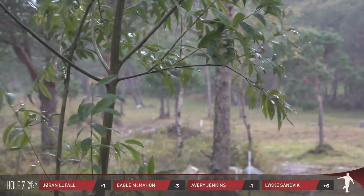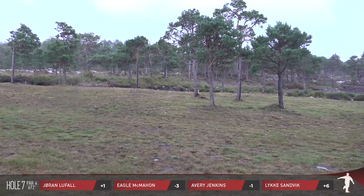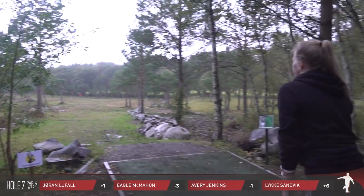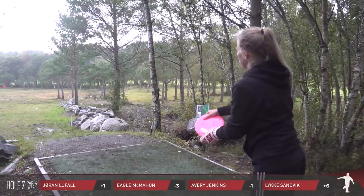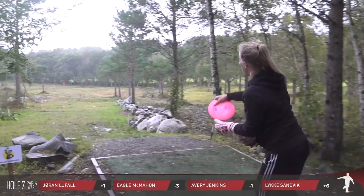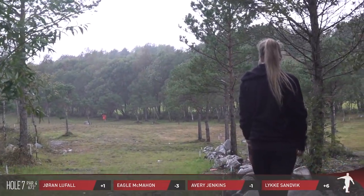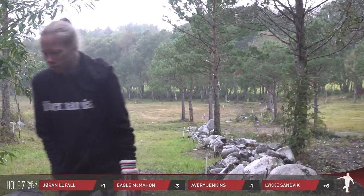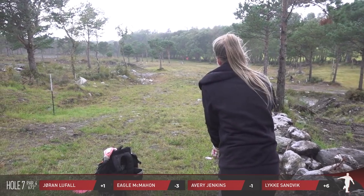Avery is throwing a C-line PD2 — he may not have gotten as much distance as he wanted but he'll still be in a decent spot considering the conditions. There's OB on the far left and also OB on the far right, and you're really just playing for position. As Luka came through on her pull-through there it looked like she just kind of lifted her arm and unfortunately found that tree right off the tee — she's got some real work to do here.